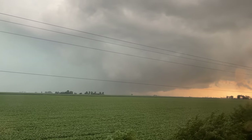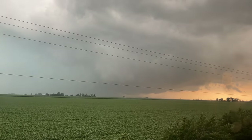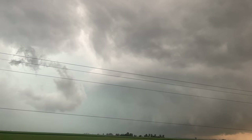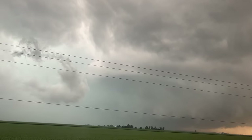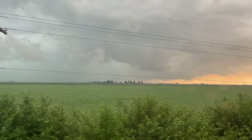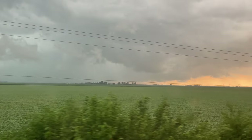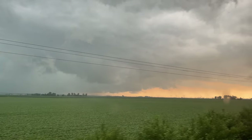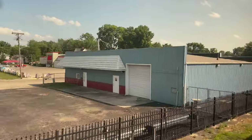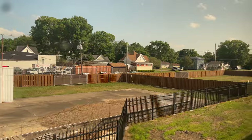The rain eventually died down and we were back on the move, the skies lightening up as the storm cell moved east. By the time we reached Lincoln, the weather had cleared up entirely with nothing but blue skies as far as the eye could see.